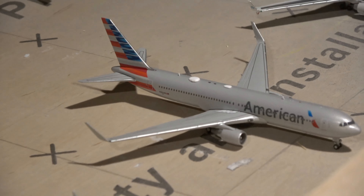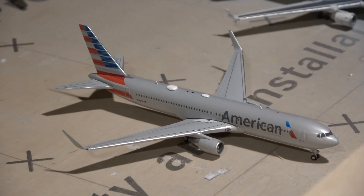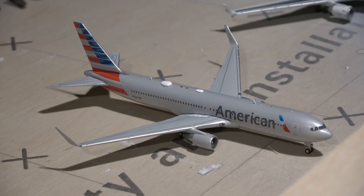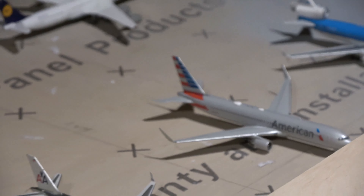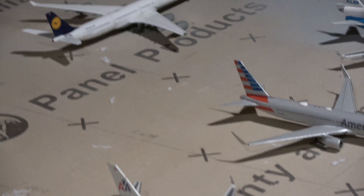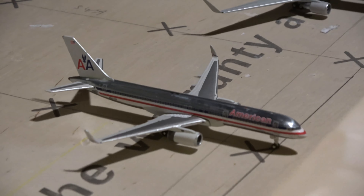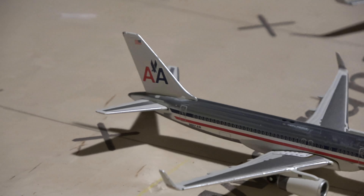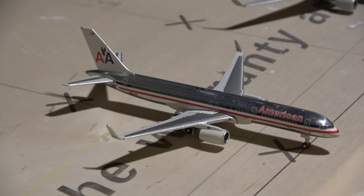Here we have a pair of Delta 767s. First off we have this 767-300 with winglets — that guy is coming from Paris. And then the other 763 without winglets, from Mass Unboxing 1 — this guy came in from Atlanta as Flight 7.